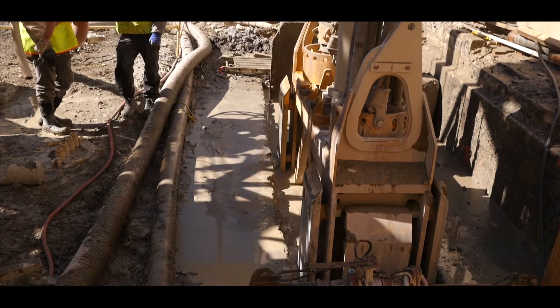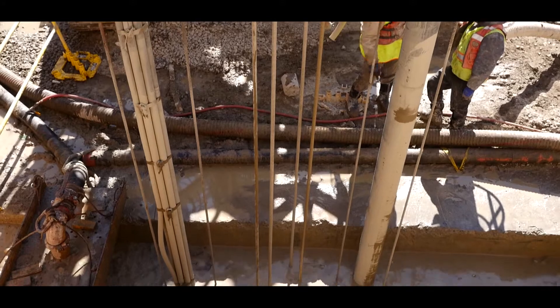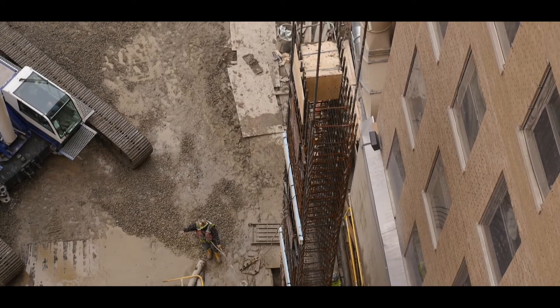Our task was to excavate and pour 54 panels, all 36 inches thick, of various depths and lengths.